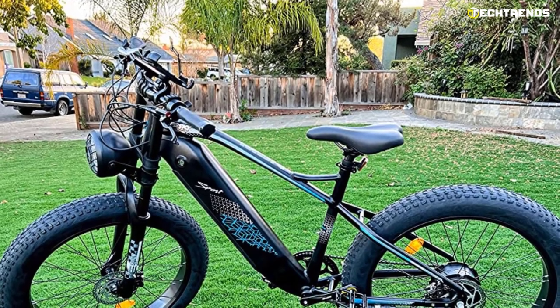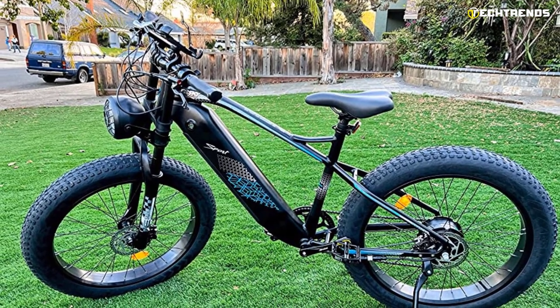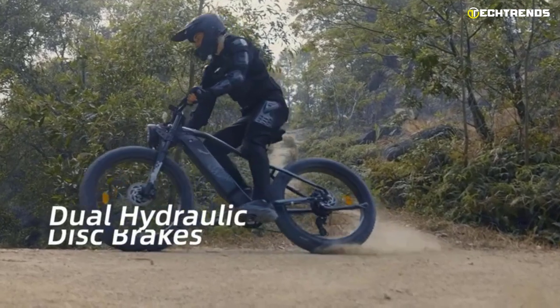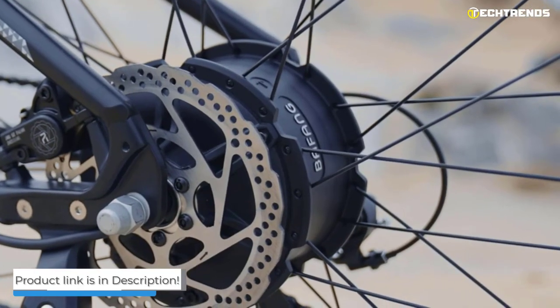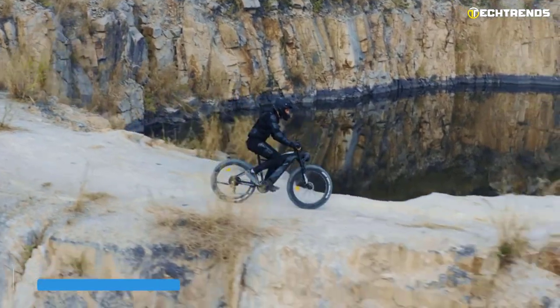It's equipped with a throttle on the handle grip for easy control and a twist throttle for fast and stable speed. A regenerative braking system enables you to control the bike more efficiently, and it's equipped with front and rear disc brakes. The FreeSky eBike is a great way to enjoy the outdoors without all the sweat and workout.